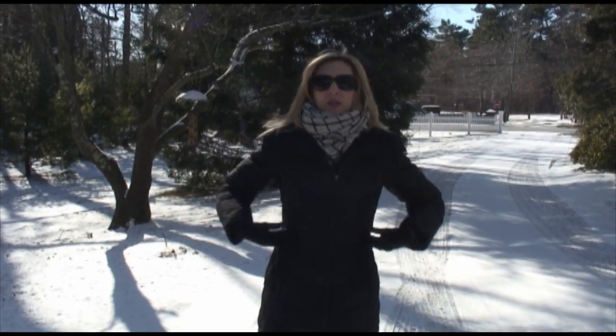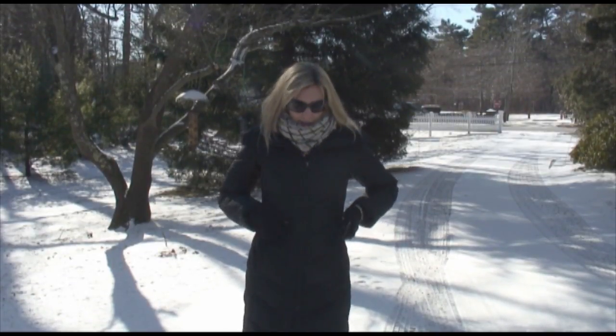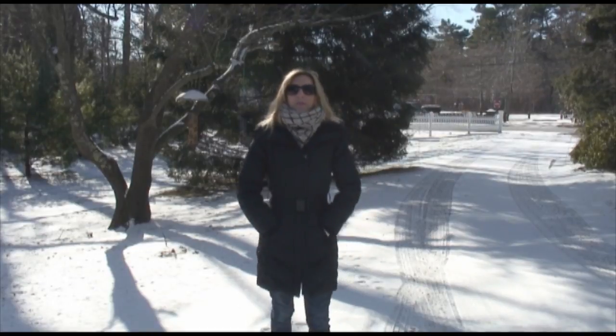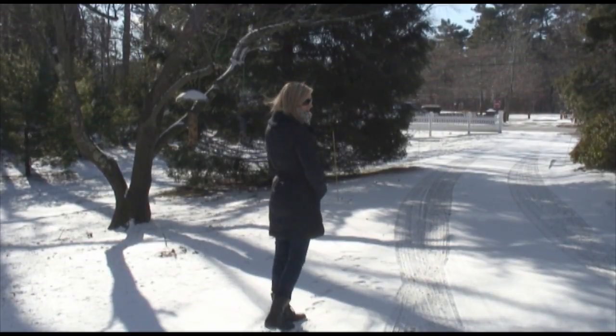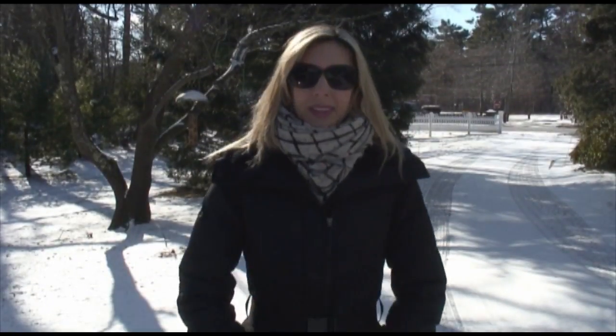This coat has a belt and I usually just leave it buckled in the back, but if it's really cold you can certainly buckle it in the front and that keeps all the heat in your body and keeps you nice and snugly warm. I'm going to go from longest to shortest, so my next coat will be a little bit shorter than this one.